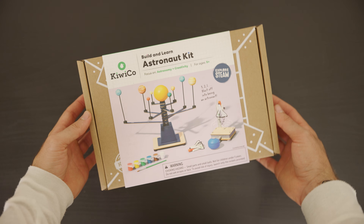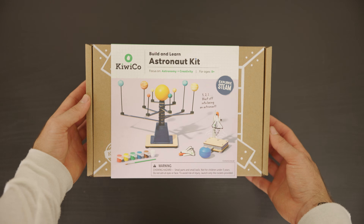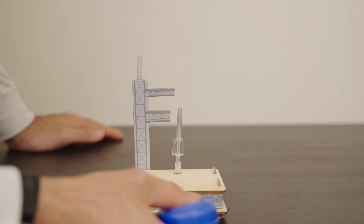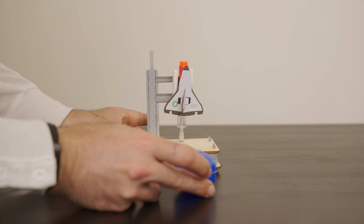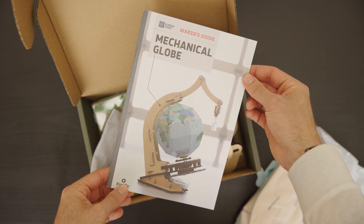I've partnered with KiwiCo for this video, and they've sent over two awesome crates to try out. KiwiCo creates hands-on science, engineering, and art projects for kids of all ages. Hands-on learning is absolutely key to building a deep understanding in science, and kits like these make it so fun and engaging. They sent me the Astronaut Starter Kit and a mechanical globe from their Eureka Crate line. The Astronaut Kit lets you build your own model of the solar system, complete with a rocket launcher and rockets you actually get to launch, plus a full magazine and poster packed with fun facts about space. With the Eureka Crate for ages 12+, you get to engineer a full-on mechanical globe — gears, mechanisms, and all. Use my code ASTROCOBY to get 50% off your first monthly crate at kiwico.com/ASTROCOBY. Now let's go look at some moon rocks.